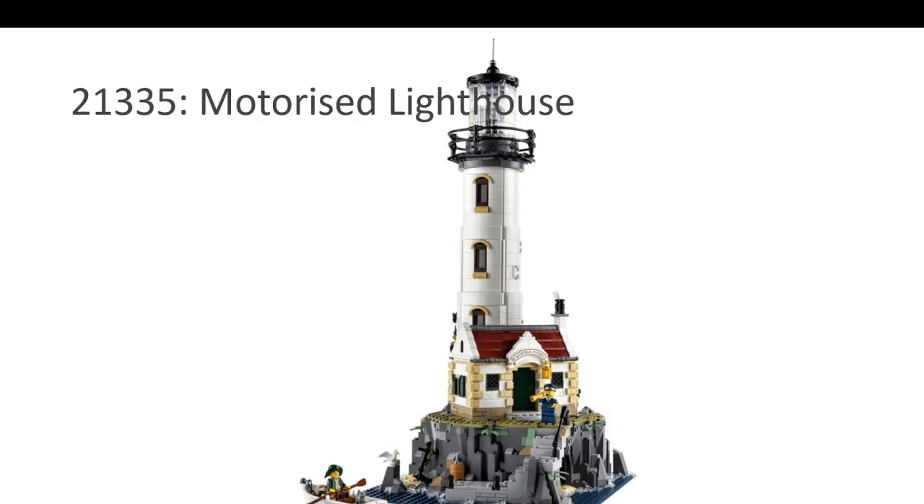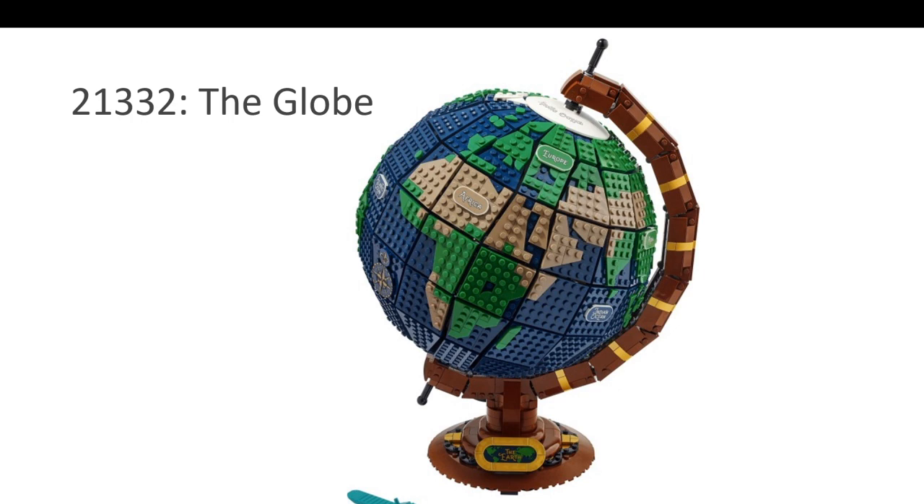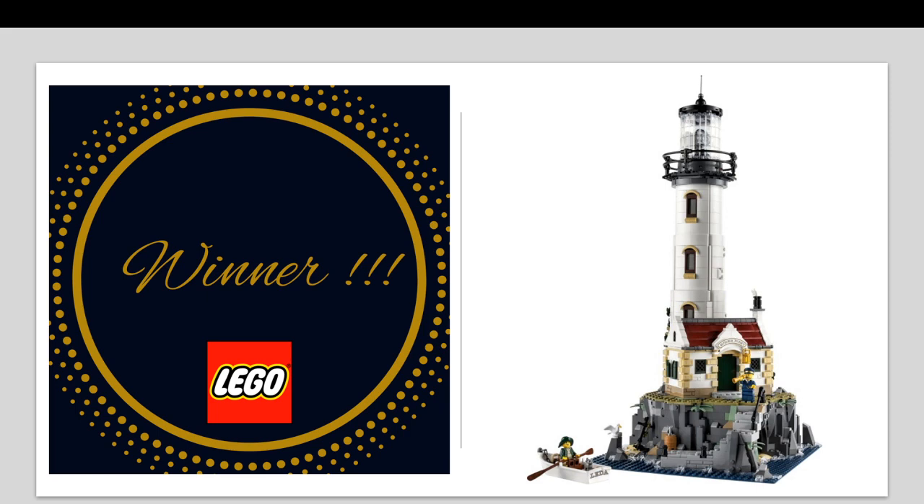The final nominee in the Ideas category is the Globe. I have to include it because it's very unique. It's not perfect — there are gaps, you can see through it, and the shapes of the continents could have been better. But it's a globe, it spins, it's circular, it's sturdy, and it's $200 and more in Canada. The winner, hands down, is the Motorized Lighthouse. This was way too popular despite its price — LEGO must have done something right, as it keeps selling out. It looks amazing, it's a pleasure to build, and there's a new piece for the lens.